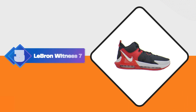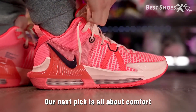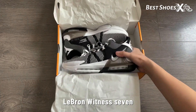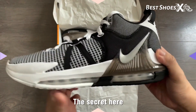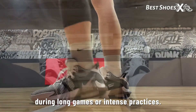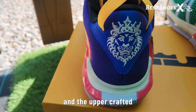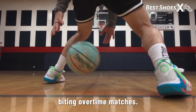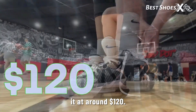Shoe Number 3: the Nike LeBron Witness 7. Our next pick is all about comfort — unparalleled comfort. The LeBron Witness 7 is the most comfortable among all Nike basketball shoes in 2023. The secret is the soft foam midsole, providing top-notch cushioning and support during long games or intense practices. No more sore feet or aching arches. The upper, crafted from breathable mesh material, ensures your feet stay cool and dry even during overtime matches. It's all about comfort and performance, and the LeBron Witness 7 nails it at around $120.